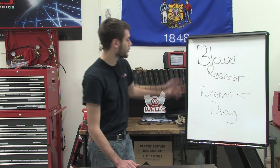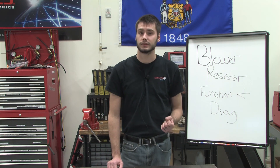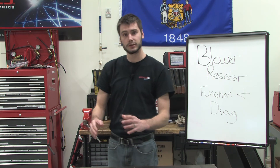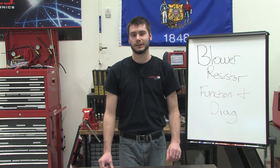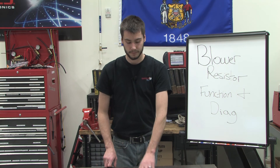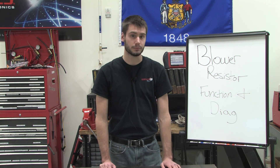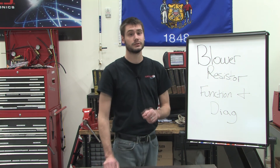So onto our blower resistor class. This one is going to be great. We're going to show you how the system functions and why it fails, and we're going to show you some tests actually outside of the vehicle. We have a setup with a blower motor, a resistor, a switch, and a power supply — all that we're going to be able to put on the table, so you don't have to crawl under the dash with us. We're also going to show some good practices and tests to help reduce any comebacks related to blower motors and blower resistors. Make sure you join us — March 3rd at noon, we'll see you then.